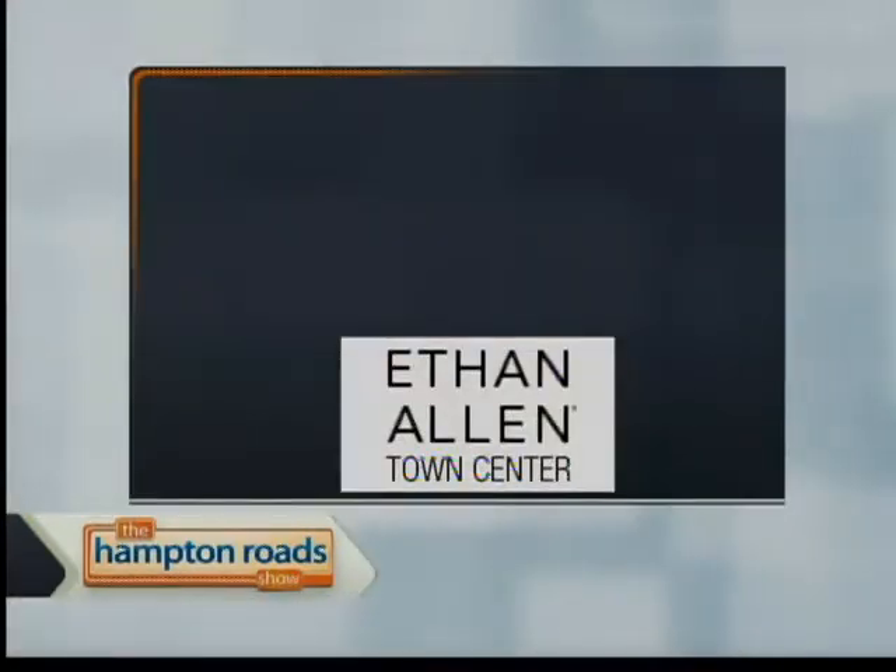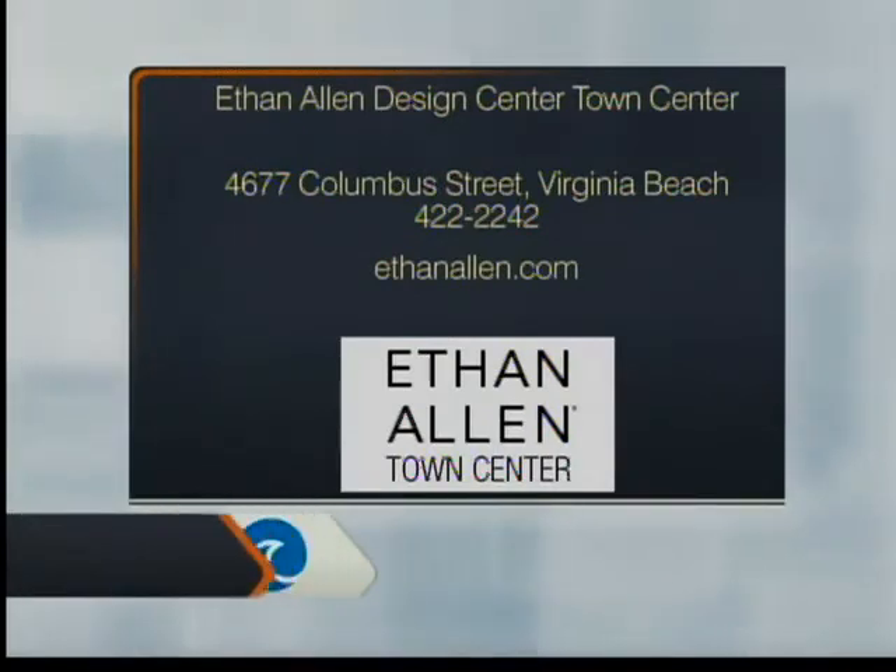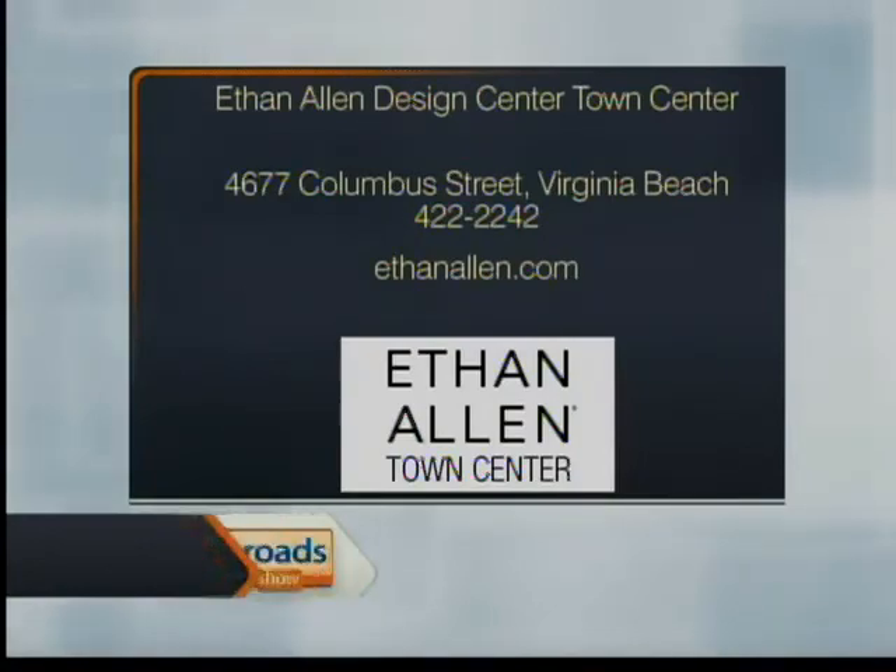Ethan Allen Town Center is at 4677 Columbus Street in Virginia Beach. You can call them at 422-2242 or visit them online at EthanAllen.com.